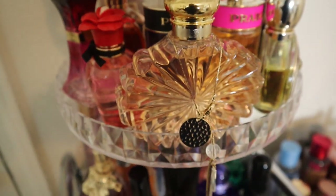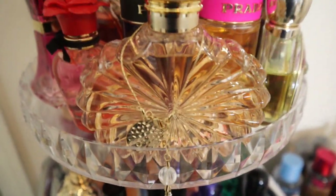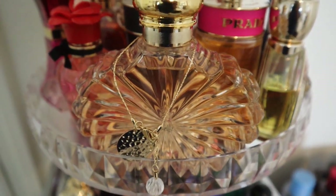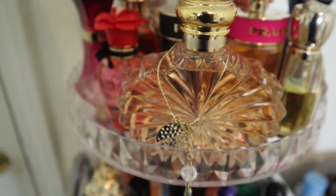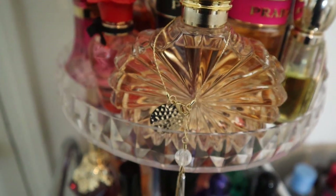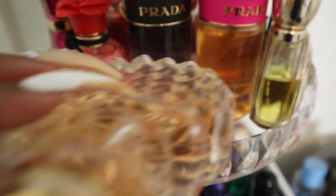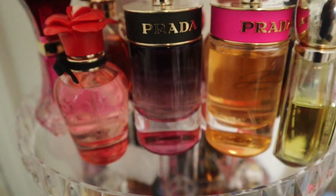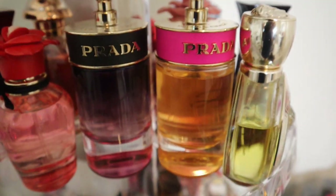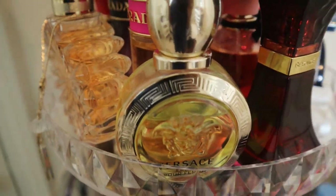On the second shelf, there's Lalique Soleil — I got a full-size bottle and I'm not sure how I feel about it. I thought people said it was gourmand but to me it smells like a strong mimosa — alcohol and orange juice. I'll keep giving it a chance since it's the right season. Behind it are two Prada fragrances: Prada Candy Night, which is the most gourmand dark chocolate cocoa powder fragrance — I like wearing it at bedtime — and the original Prada Candy, which is so good.